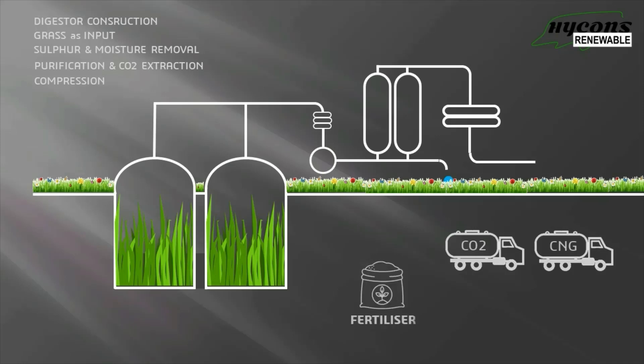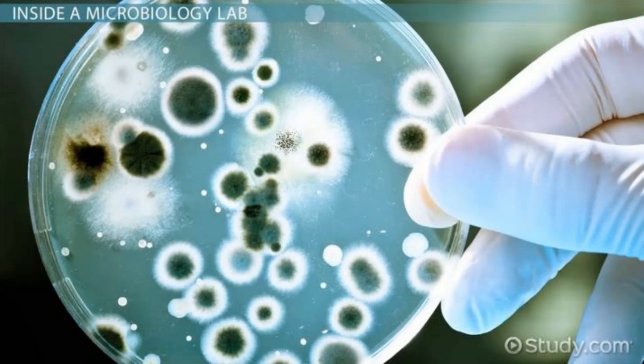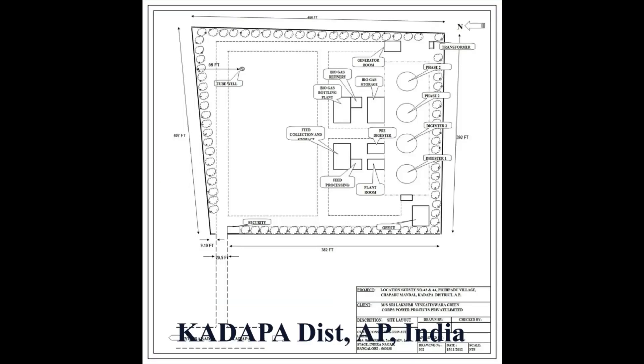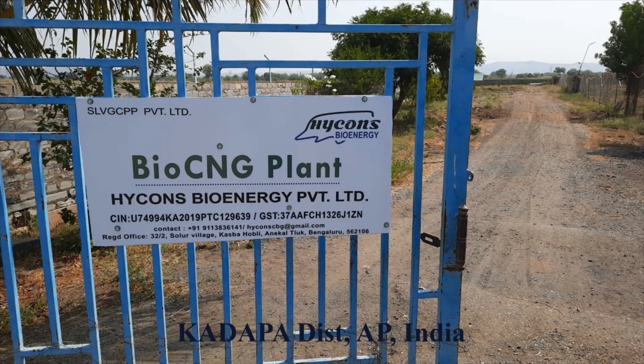Fertilizer is used in the fields. Hykins has developed its own proprietary microbial enzymes to digest grasses. Hykins has its first plant in Kadharpur district in Andhra Pradesh. Multiple plants are in various stages of launch. Hykins technology can use napier grass and paddy straws, and generates up to 2.5 times more gas than the conventional methods.